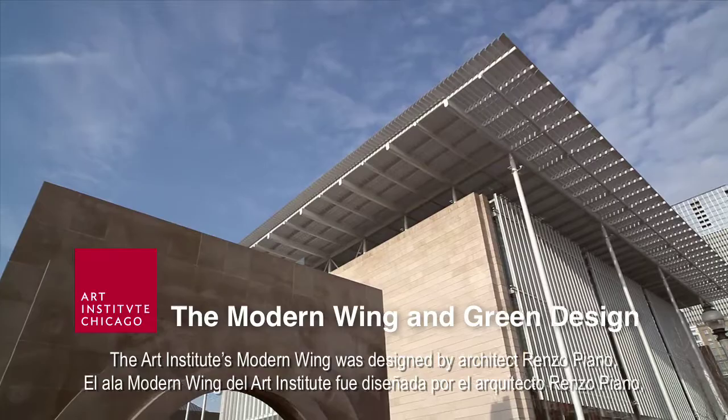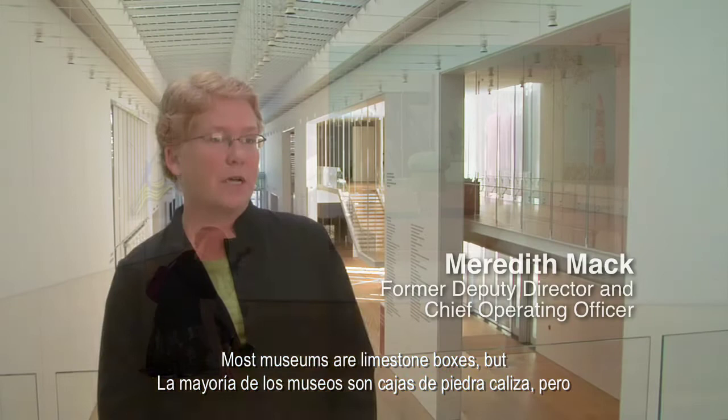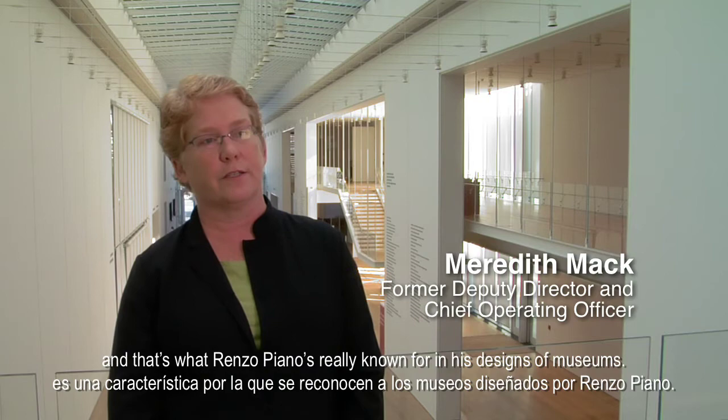The Art Institute's Modern Wing was designed by architect Renzo Piano, known around the world for serene, light-filled buildings, including museum spaces that are wonderful settings for viewing artwork. Most museums are limestone boxes, but this building has a lot of natural light in it, and that's what Renzo Piano is really known for in his designs of museums.